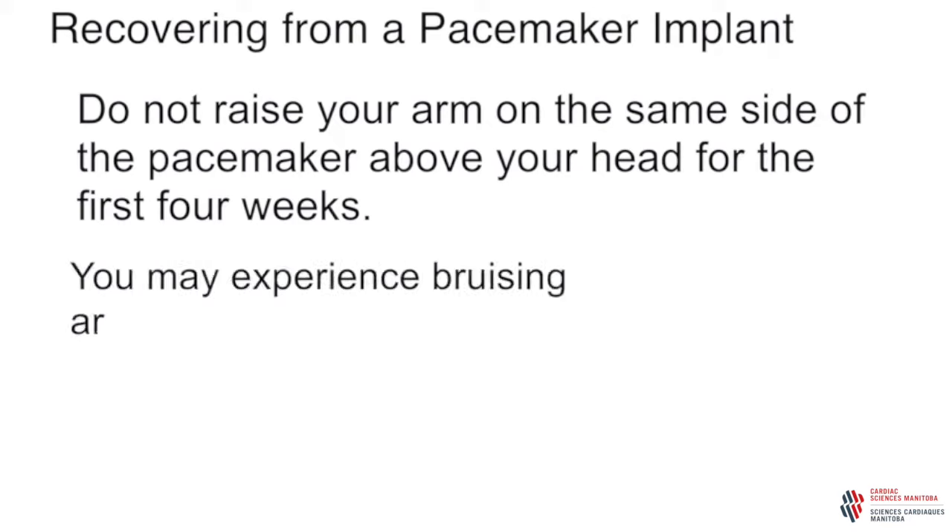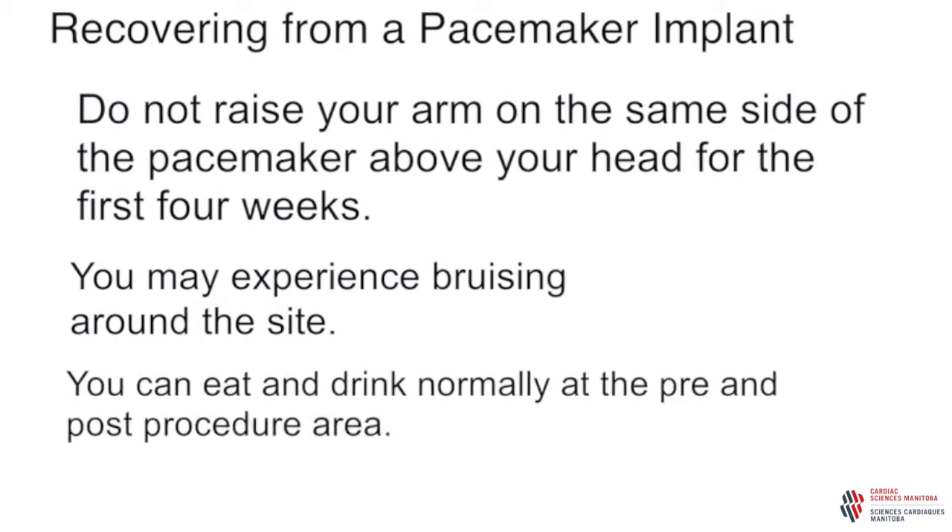You may experience bruising or color changes in your skin around the implant site. If you were on a blood thinner before the procedure, this may be more noticeable. You can eat and drink normally when you return to the pre and post procedure area. Your nurse will help you as needed and can bring you something to eat and drink. Once you are feeling better, have eaten and walked, you may be able to go home. Some people have to stay in the hospital overnight. We will tell you if you need to stay overnight before we put in your pacemaker.